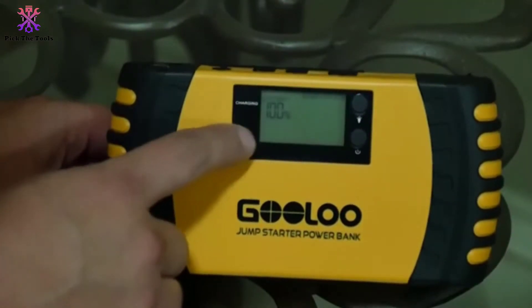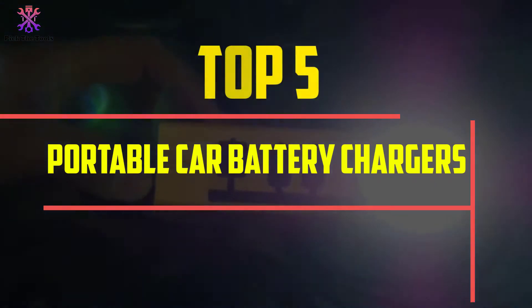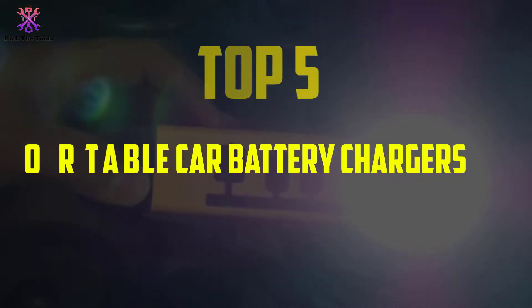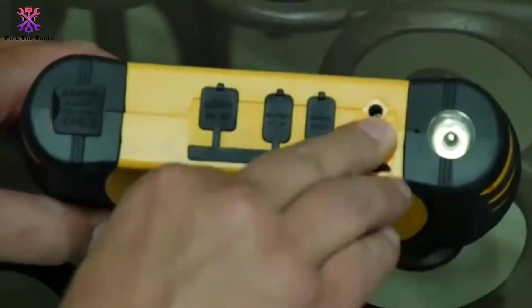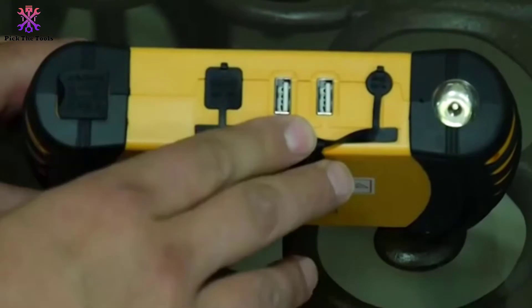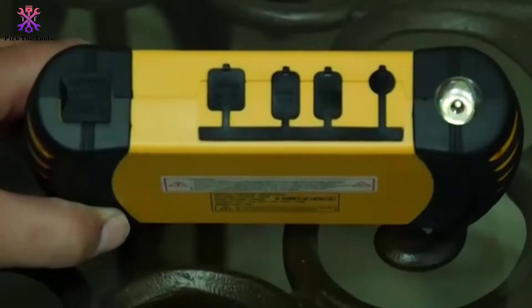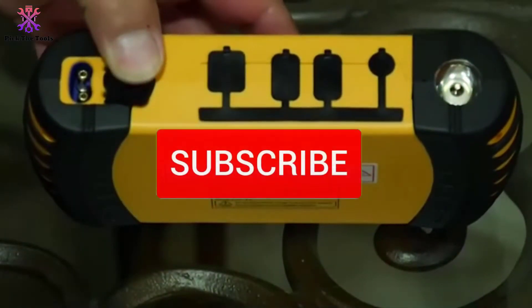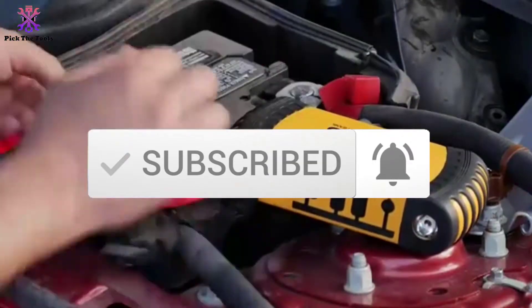Hey guys, in this video we're going to be checking out the top 5 best portable car battery chargers that are available on the market for their true quality. I made this list based on my personal opinion and hours of research, and have listed them based on popularity, quality, price, durability, user opinions, and more. If you want to see more information and the updated price, you can check out the description below, and also make sure to subscribe for more reviews. OK, let's get started with the video.